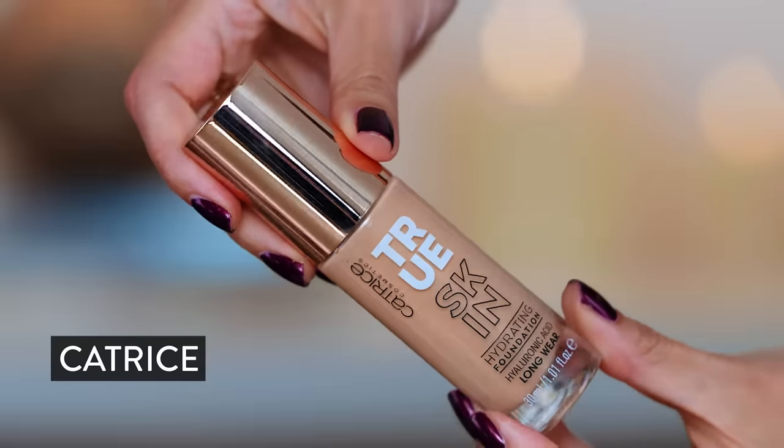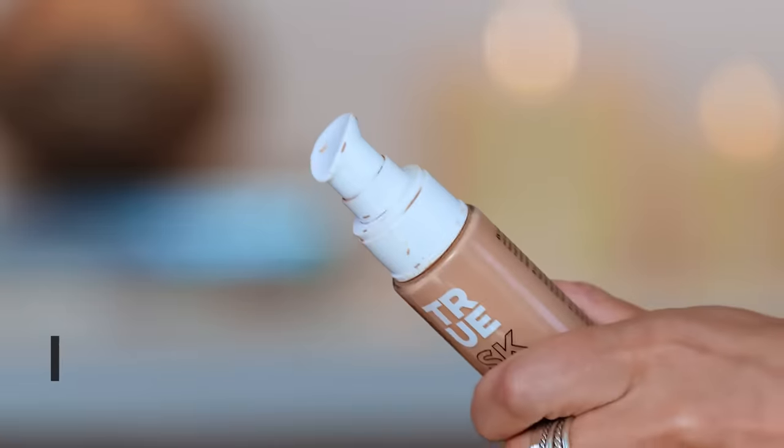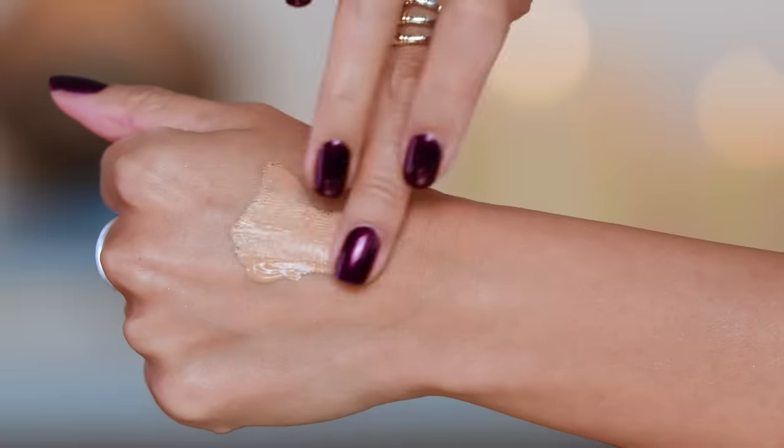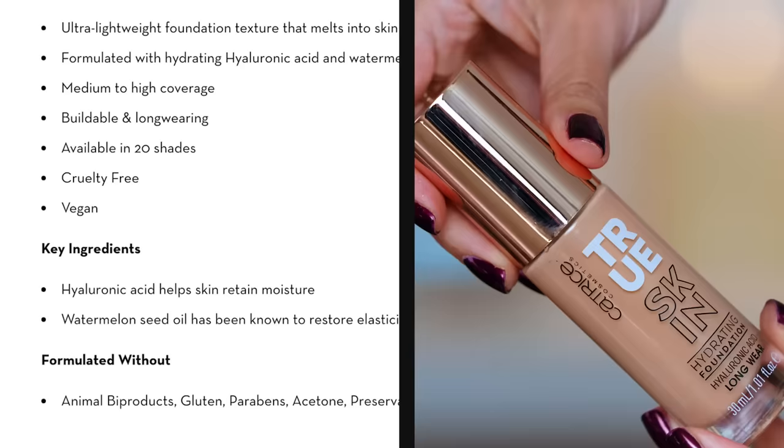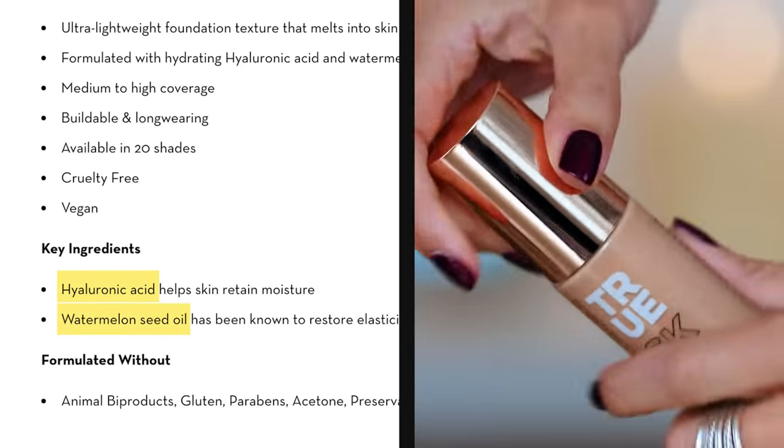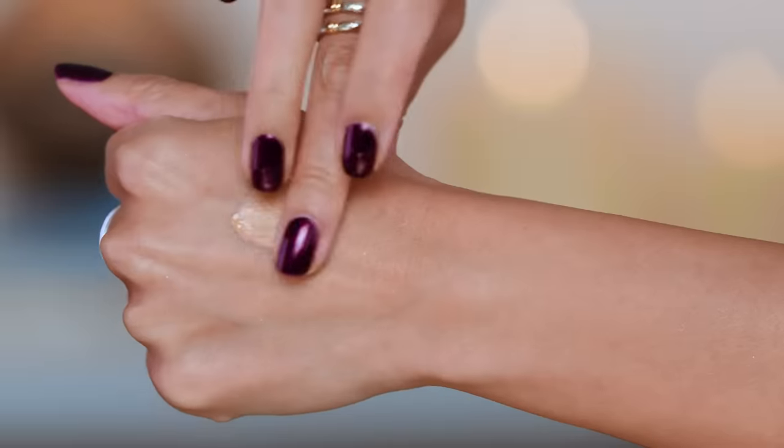Also from Catrice, also $10 — these are both great formulas. This one would be more for someone with drier skin. It's a matte to natural finish, almost a satin finish in my opinion, but it really locks in tight. It definitely smooths out lines and seems to fill your pores a little bit. It wears beautifully — long wearing, humidity resistant, sweat proof, transfer resistant. One of the best drugstore foundations; you cannot get better for $10. It has watermelon seed and hyaluronic acid, so it's more juicy and cushy than the full matte niacinamide formula.